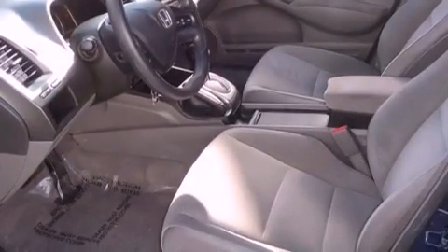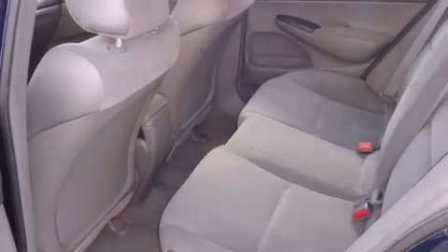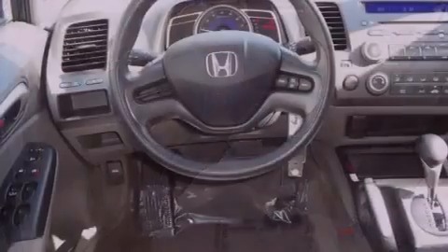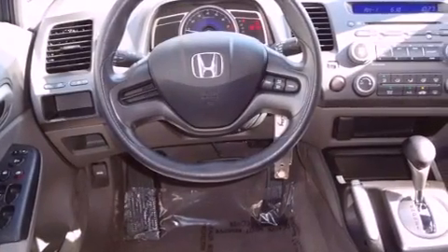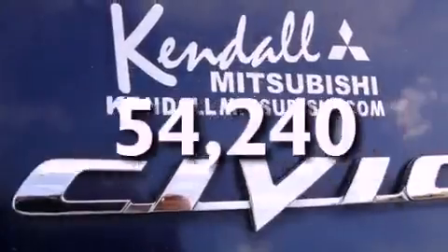Features include a multi-link rear suspension, a low tire pressure indicator, cruise control, a CD player, an electronic throttle, performance tires, a passenger side vanity mirror, multi-reflector halogen headlights, heater vents for rear-seated passengers, and this vehicle has fewer than 55,000 miles on the odometer.